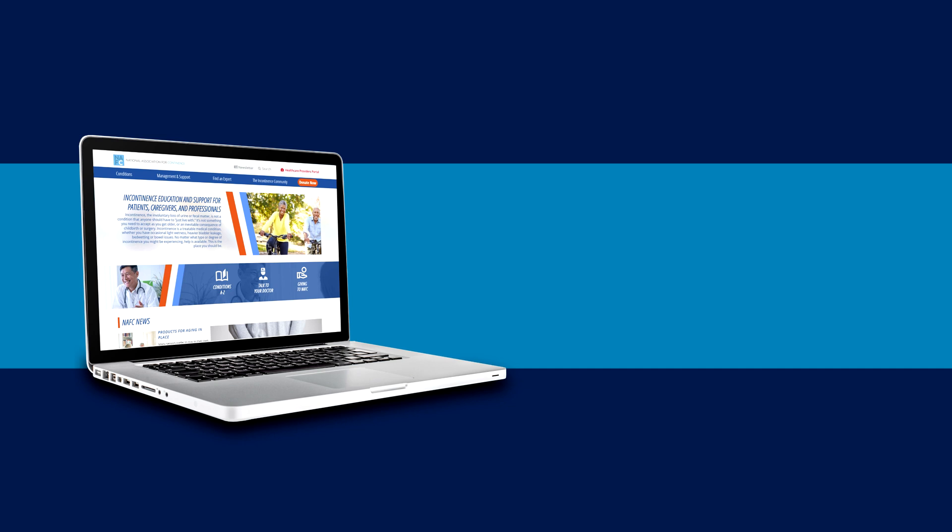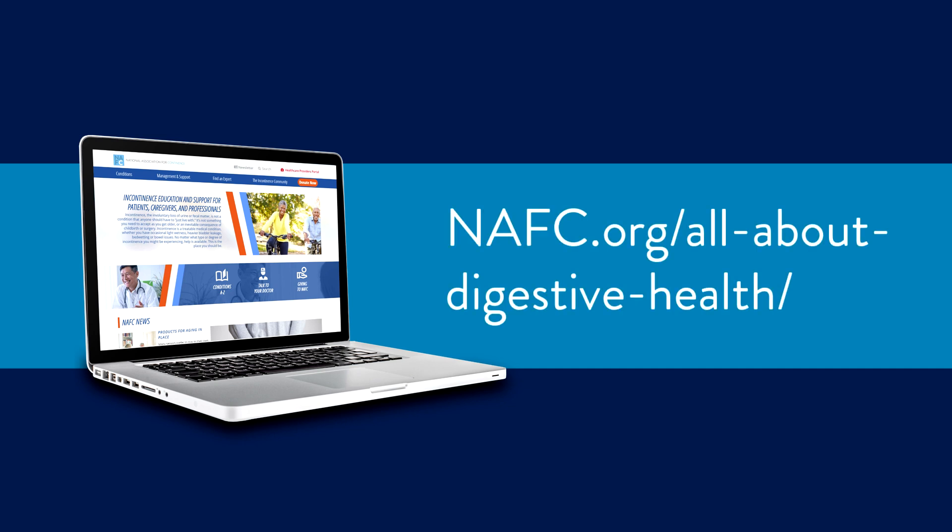To learn more about fistulas, along with important information about a whole range of bowel disorders, visit the National Association for Continence's Digestive Health Center today.